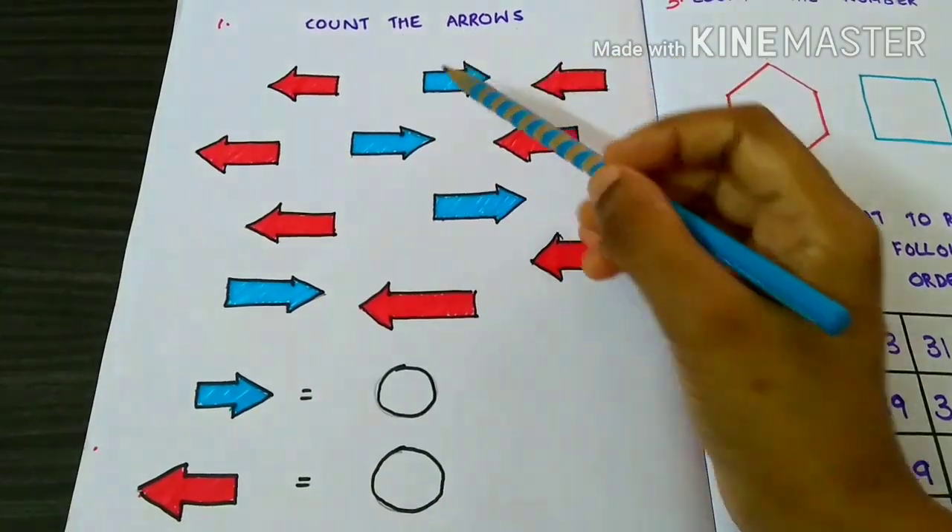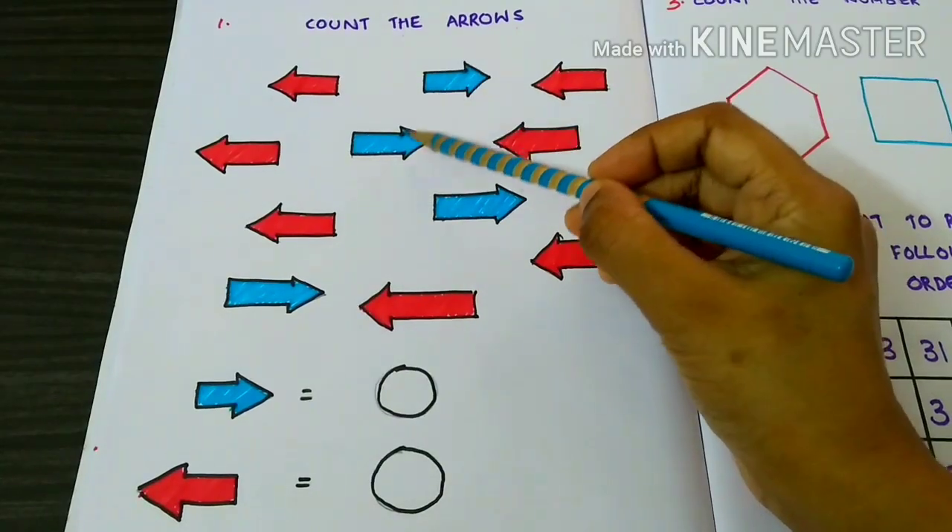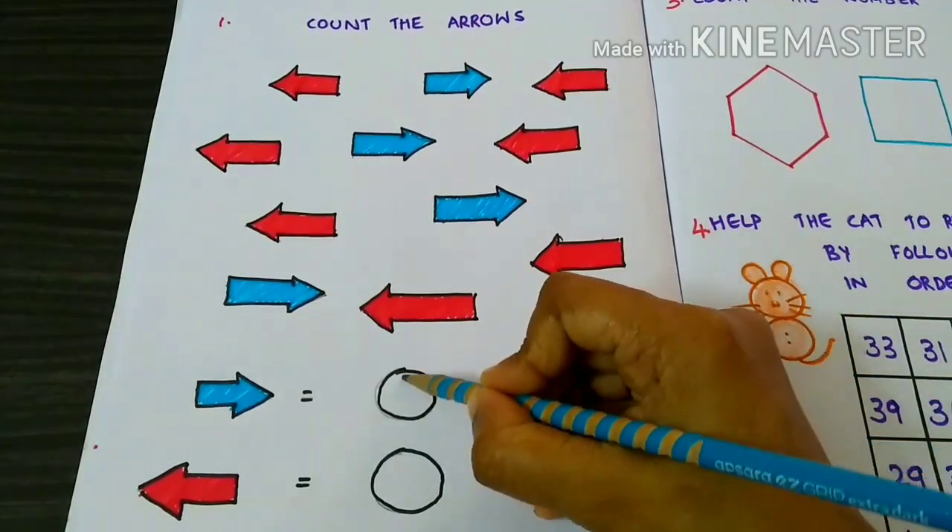Count the arrows. First, let's count the right arrows. 1, 2, 3, 4. There are 4 right arrows.